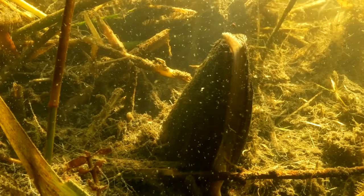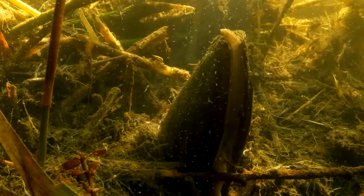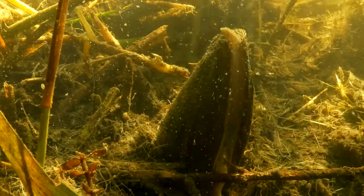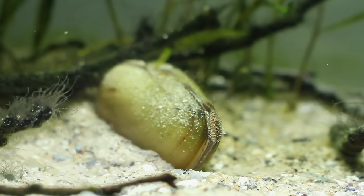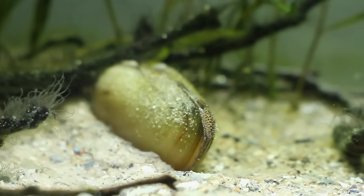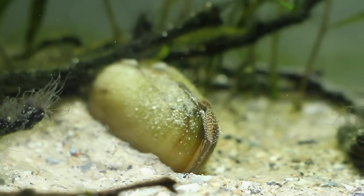Freshwater mussels in the order Unionida are found in rivers and streams around the world. Now the thing about being a freshwater mussel is that you're essentially a rock with a pair of lips, and it can be challenging to do anything. Oop, we got a feisty one. So when it comes to making babies, they have to get creative.